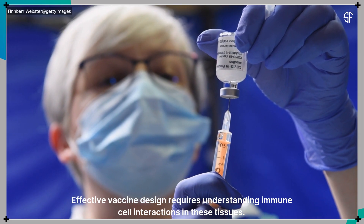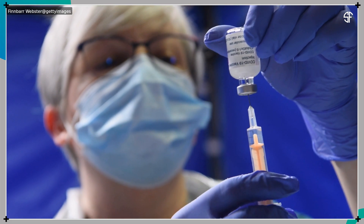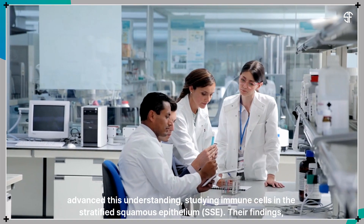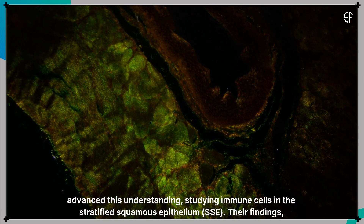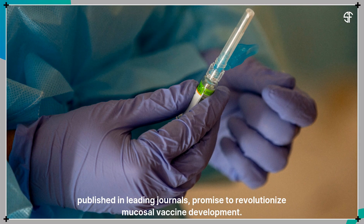Effective vaccine design requires understanding immune cell interactions in these tissues. Researchers at the Westmead Institute for Medical Research, led by Professor Andrew Harmon, have advanced this understanding, studying immune cells in the stratified squamous epithelium. Their findings, published in leading journals, promise to revolutionize mucosal vaccine development.